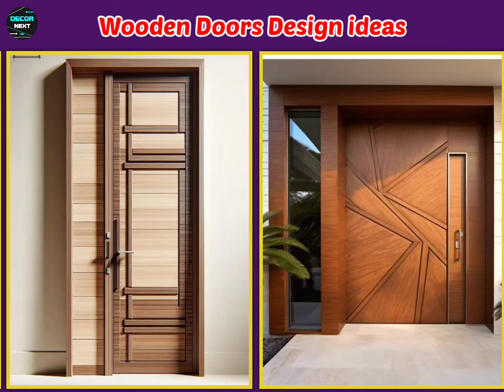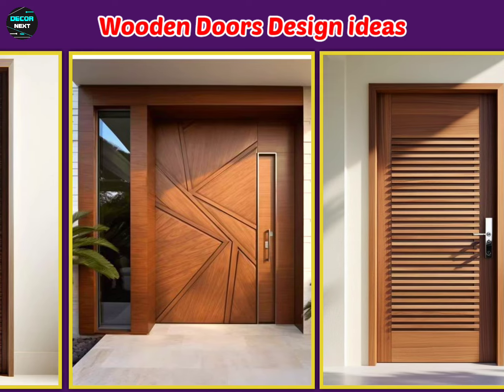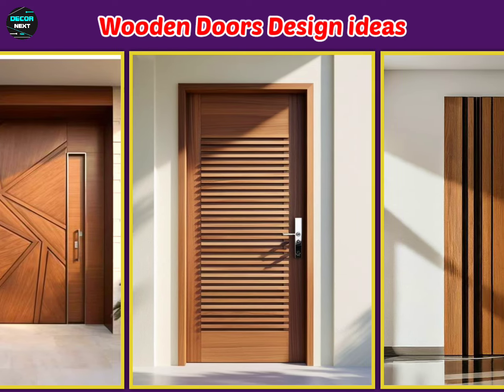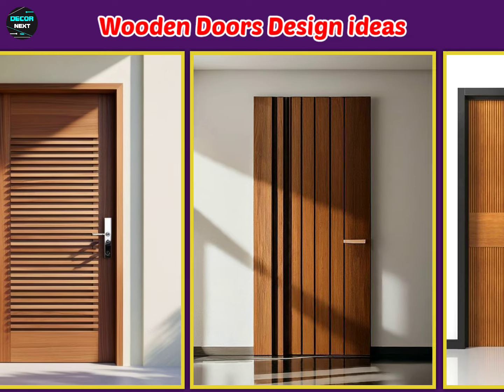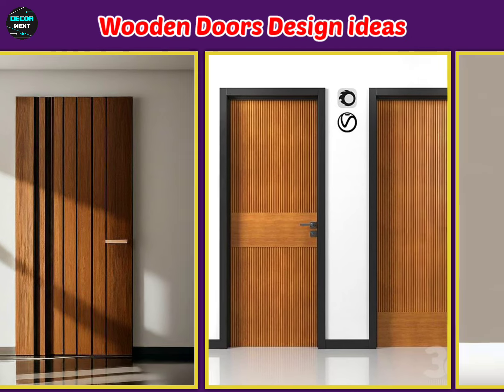In this video, we cover the latest, unique, and attractive wooden door design ideas. If you like any design, please hit the like button. If you are a new viewer to our channel, DecorNext, please subscribe and hit the bell icon.